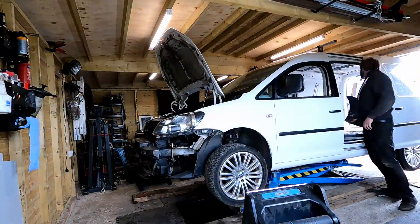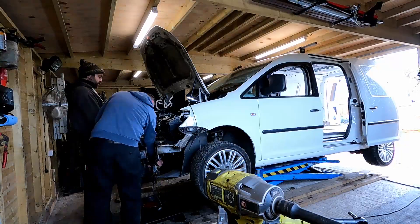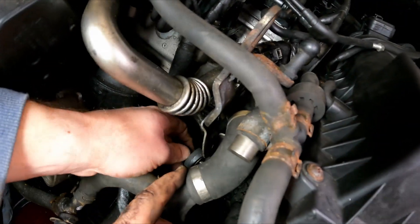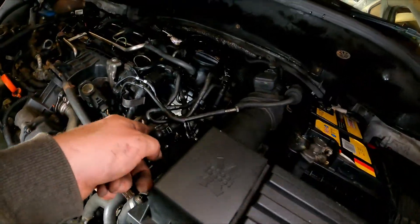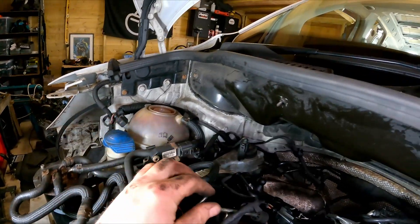It was becoming quite clear that the Caddy needed a Caddy engine, and we had one. Time to cue the montage. That used to be EGR — look at that. So we imagine it's had an EGR delete, so we've got no codes for EGR.